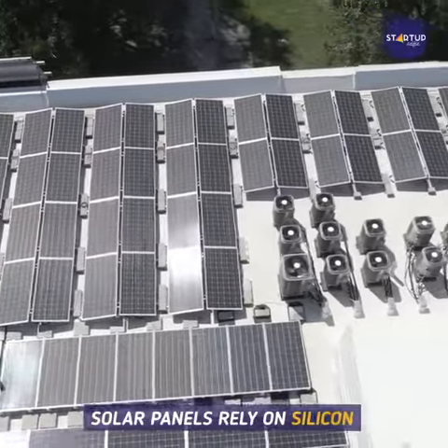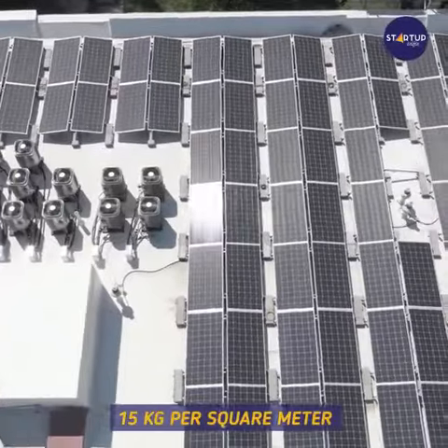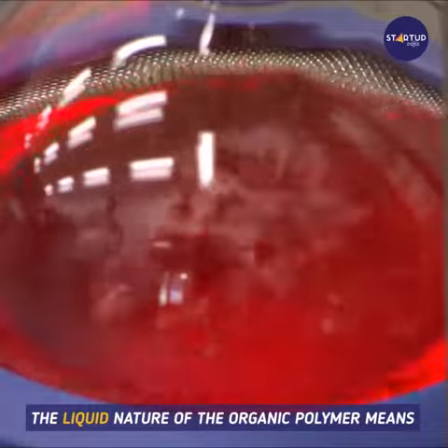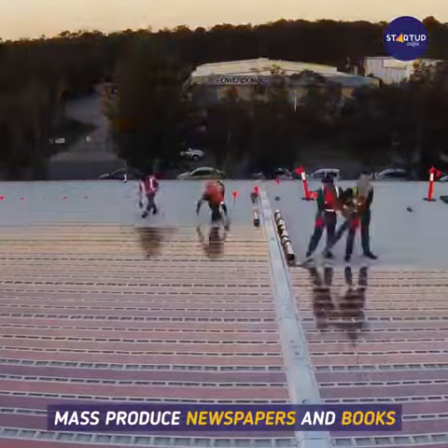Traditional photovoltaic solar panels rely on silicon to carry out these functions and can often weigh up to 15 kg per square meter. The liquid nature of the organic polymer means it can be printed from printers, much like those used to mass-produce newspapers and books.